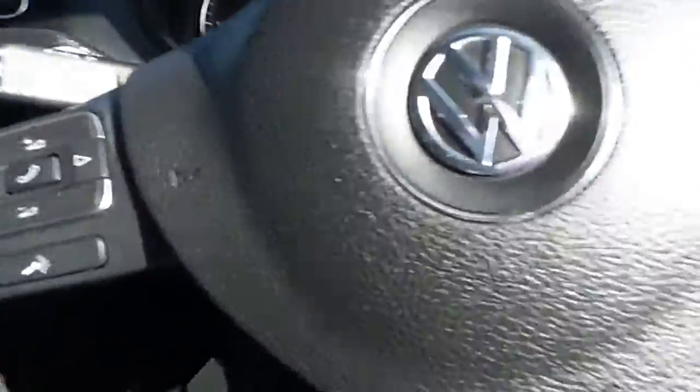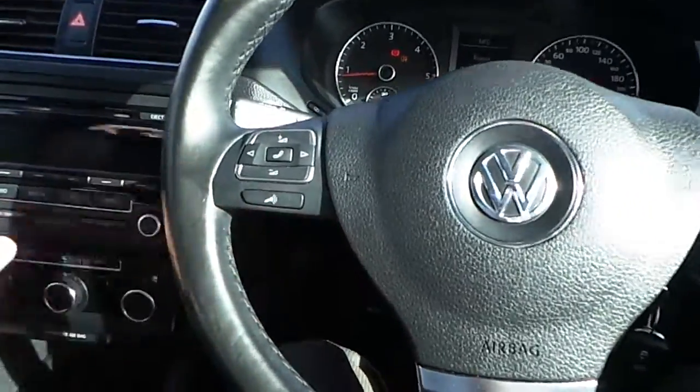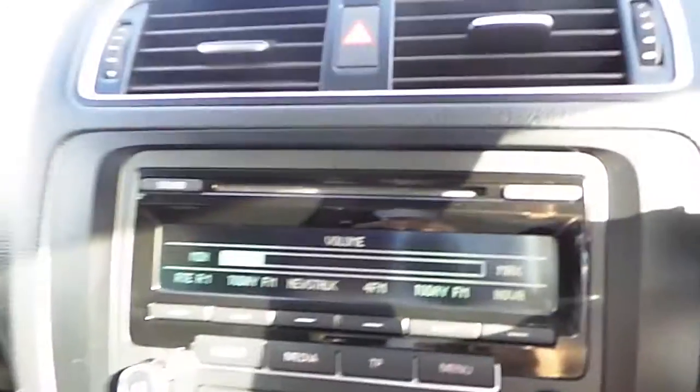Now as you get inside, you've got a multi-function steering wheel. You've also got your radio system over here. You've also got this kind of black carbon effect look finish to the car.